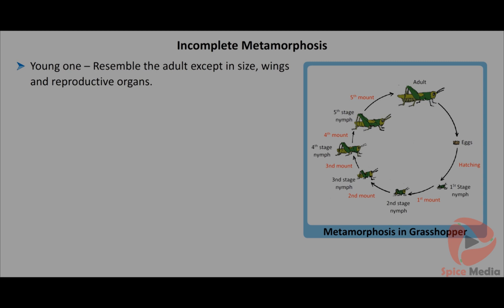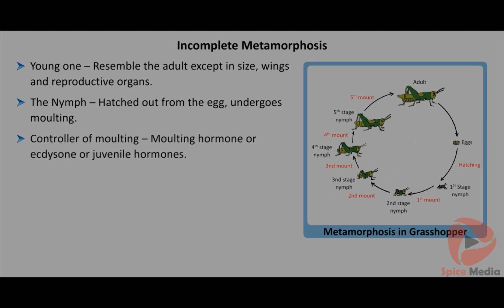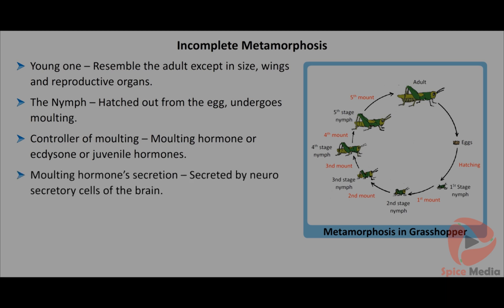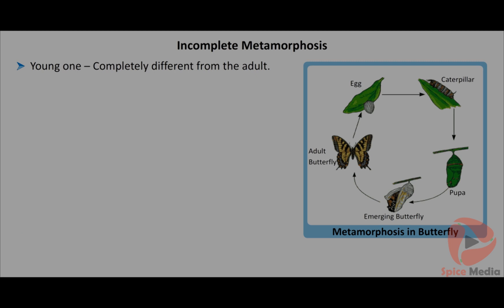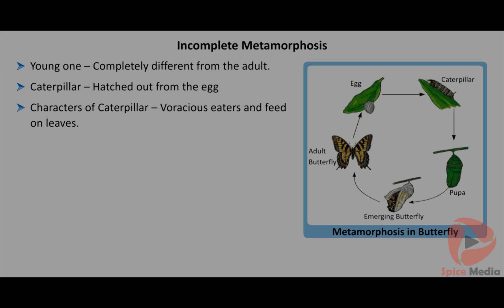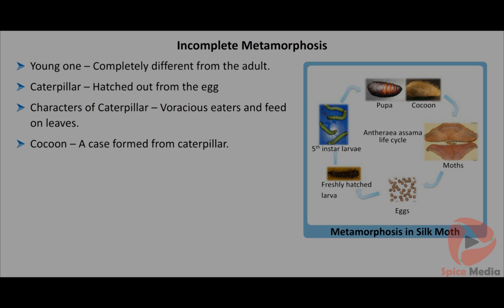In incomplete metamorphosis, the newly hatched young one resembles the adult except in size, wings and reproductive organs. The nymphs hatch from the egg and undergo successive moltings to reach the adult stage. Molting is controlled by molting hormone (ecdysone) or juvenile hormones, secreted by the neurosecretory cells of the brain of an insect. The sequence is: egg to nymph, and nymph to adult. Grasshopper and mayfly undergo incomplete metamorphosis. The pupa stage is completely absent in incomplete metamorphosis.